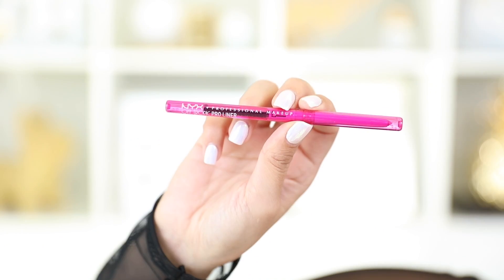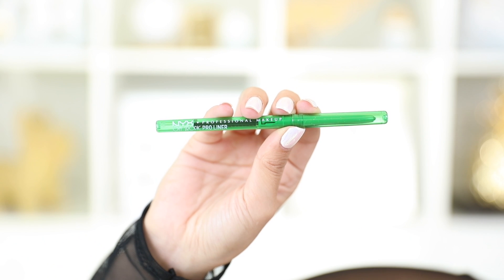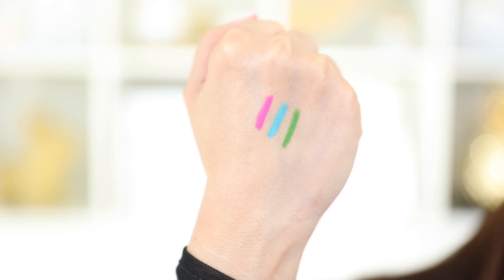Now they also have eyeliners — these come in nine different colors, but I only have three. The one I'll be using is Happy Hour, which is the pink one that I have on my waterline. These are so fun and great for summer to make your makeup look colorful. They have a water-resistant formula, so they're great for the pool or the beach, and they're super affordable.